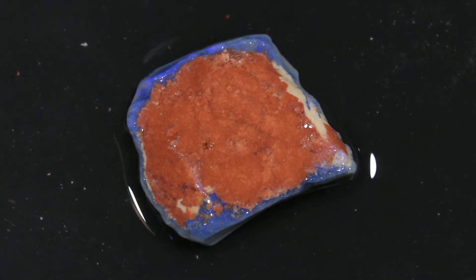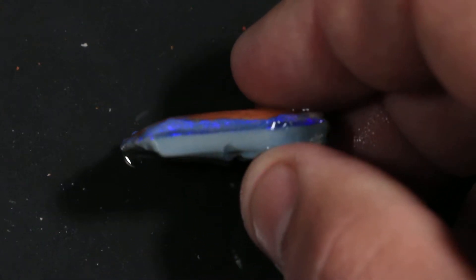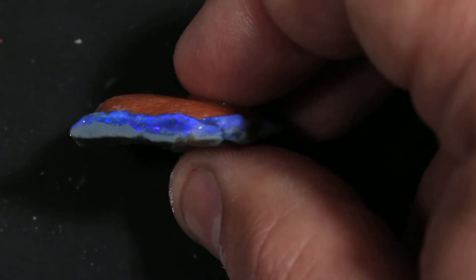This is a 30.45 carat piece of rough opal, grade 5 from Lightning Ridge. I like this little piece — it's got a nice, flat, mostly flat color bar running all the way across.